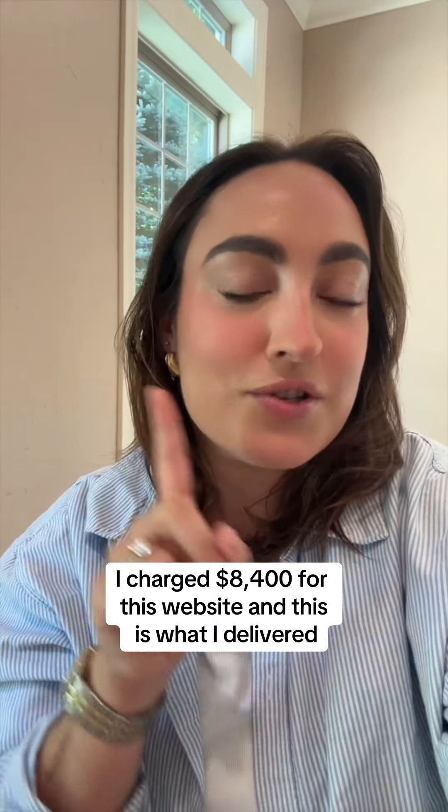Welcome to the series where I'm going to show you what I charged versus what I delivered as a web designer. If you're new here, my name is Becca Luna. I have been a web designer for years and have done everything under the sun.